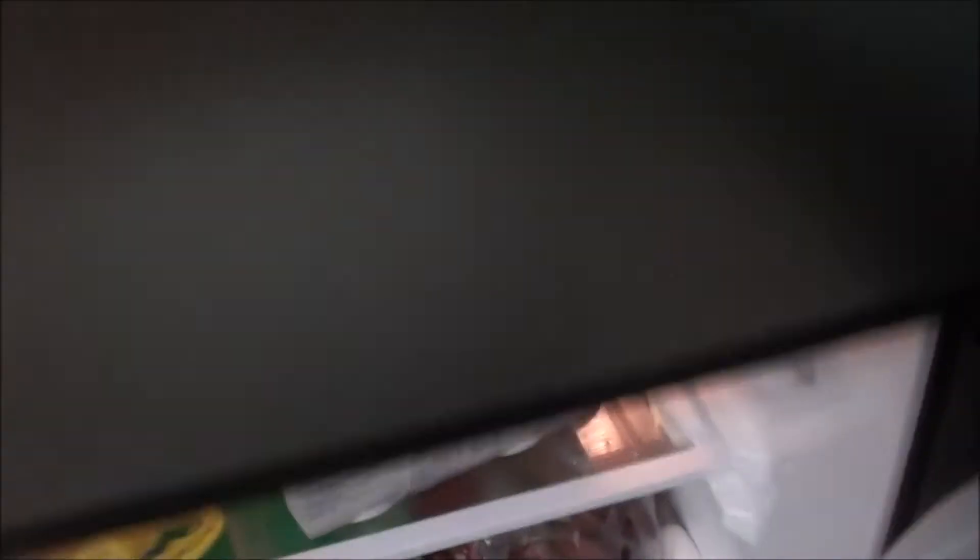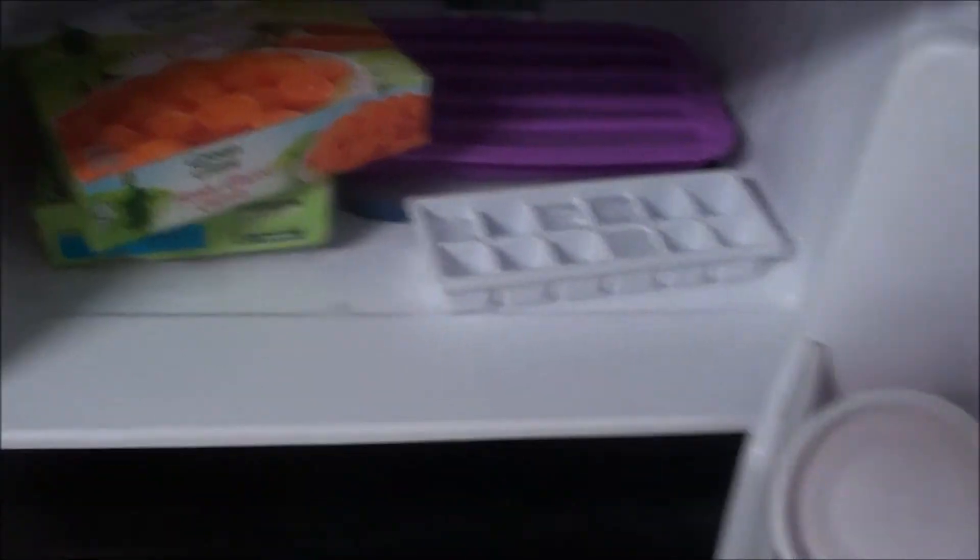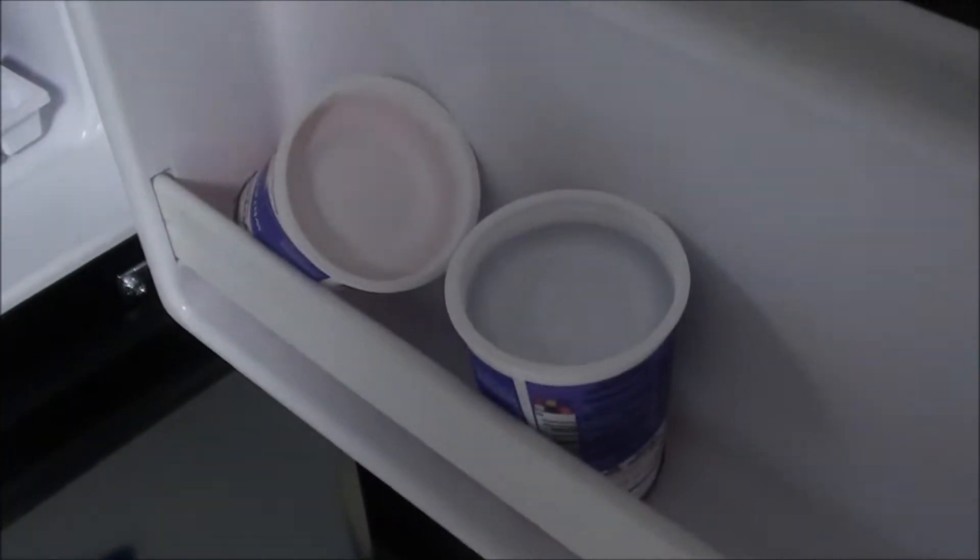Everything else in the fridge is not mine. Moving up to the freezer, I have nothing in the freezer. My roommate has some carrots and some ice cubes, and some Yoplait. So that's all that's in my fridge.